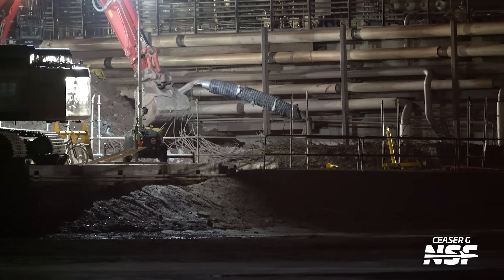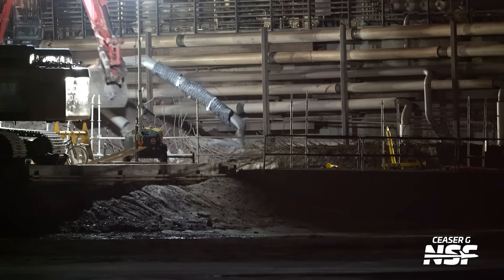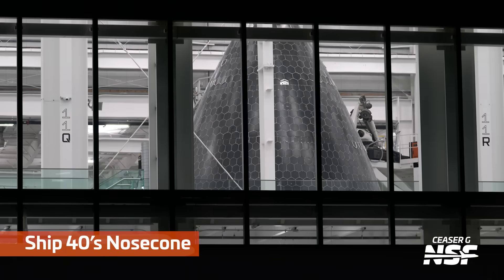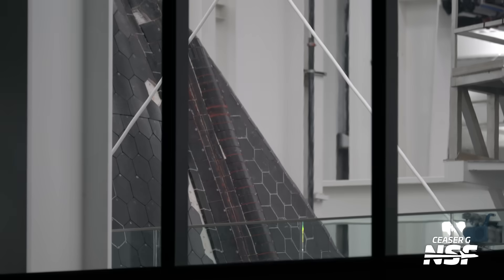That Pad 2 design has that big flame trench that's actually underground level. They need to get that old berm out of the way so they have room to dig that big trench to adequately direct the exhaust gases coming out of the rocket when it launches.